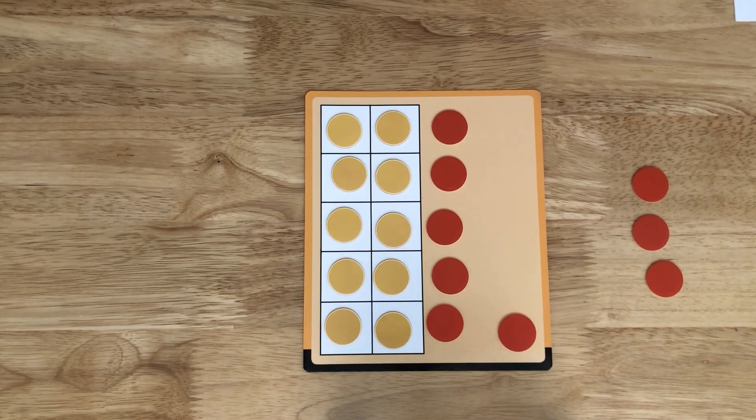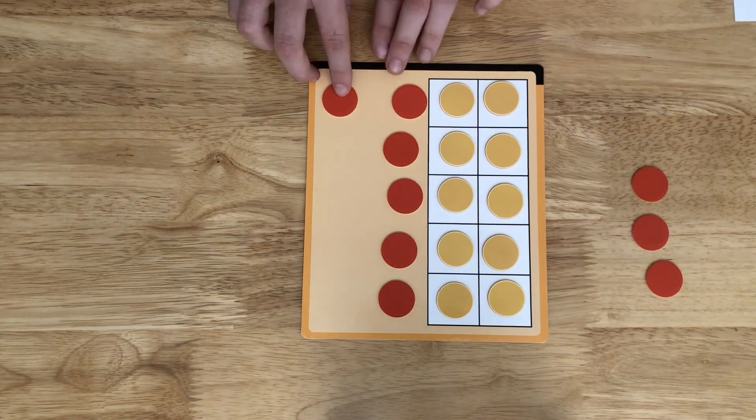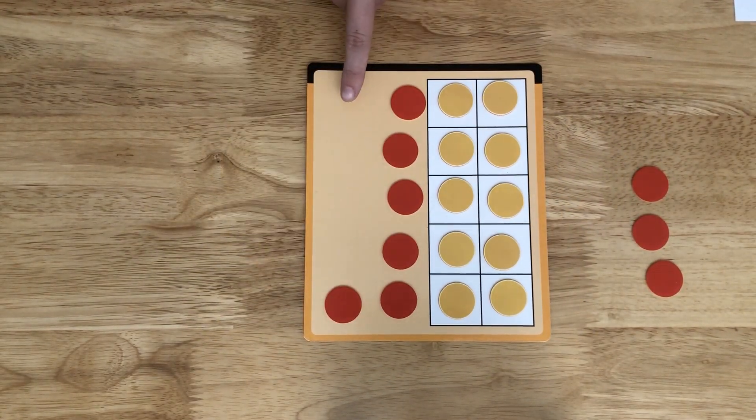But isn't that weird? We say the 1s part first and the 10s part last — 16. Maybe we should show it like this to match the way we say it: 16.